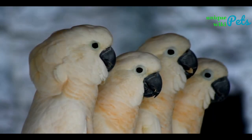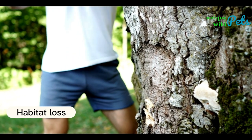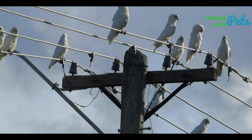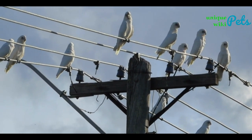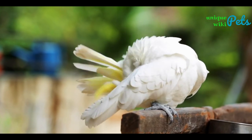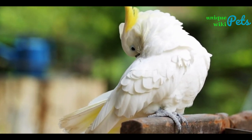Many species of cockatoos are endangered due to a combination of factors, including habitat loss. Deforestation, clearing of land for agriculture, and urbanization have led to the loss of large areas of their natural habitat, making it difficult for them to find food and places to nest. The demand for cockatoos as pets has also led to the illegal capture and trade of these birds, which has had a significant impact on their populations.